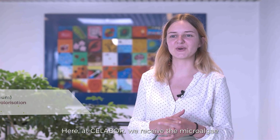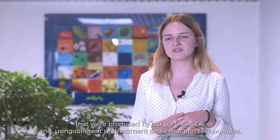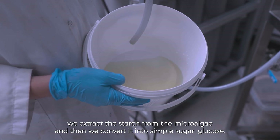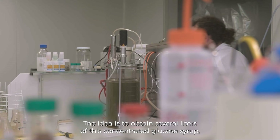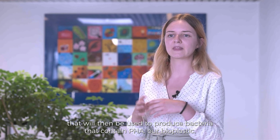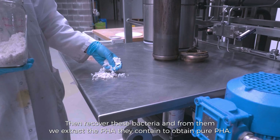Here at CEA Labor, we receive the microalgae produced by our partner CEA. Using different pretreatment and extraction technologies, we extract the starch from the microalgae and convert it into simple sugar — glucose. The idea is to obtain several liters of concentrated glucose syrup that will be used to produce bacteria containing PHA, or bioplastic. We then recover these bacteria and extract the PHA they contain to obtain pure PHA.